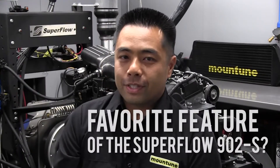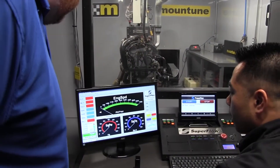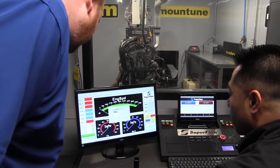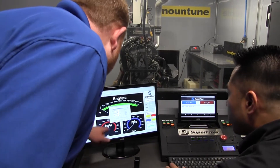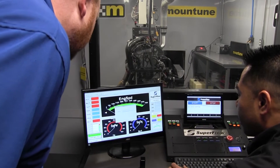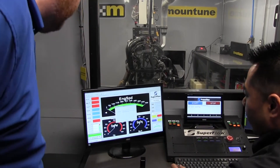Hands down, my favorite feature of the dyno has to be the data acquisition. As an engineer, I can never have enough data. If you were testing inside a vehicle, you might be able to log coolant temperature, oil pressure, air-fuel ratio — that's great. But here on an engine dyno I can measure coolant temperature in and out of the engine, oil pressure, manifold pressure, water pressure, block pressure, exhaust gas back pressure, and air-fuel ratio — not just from one exhaust gas sensor, but one in each cylinder of the engine.